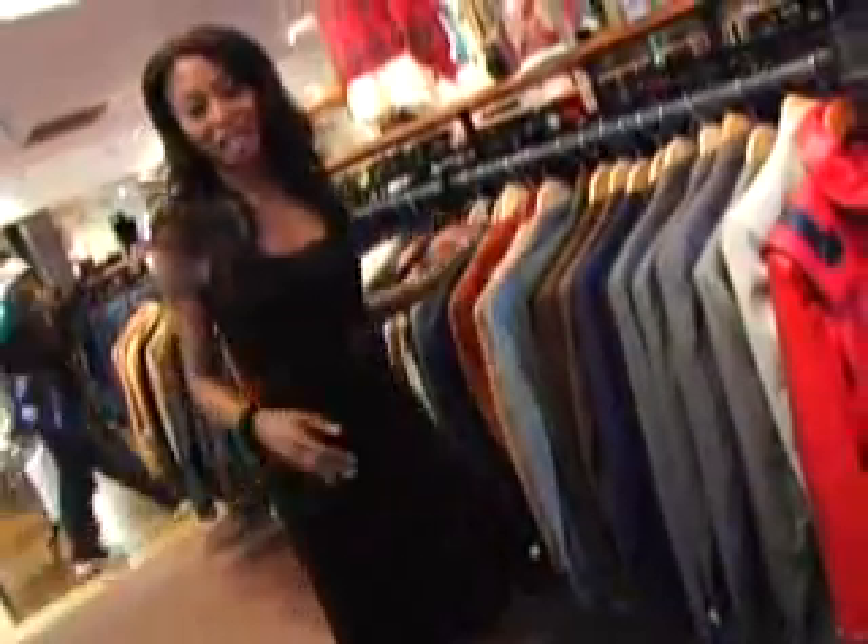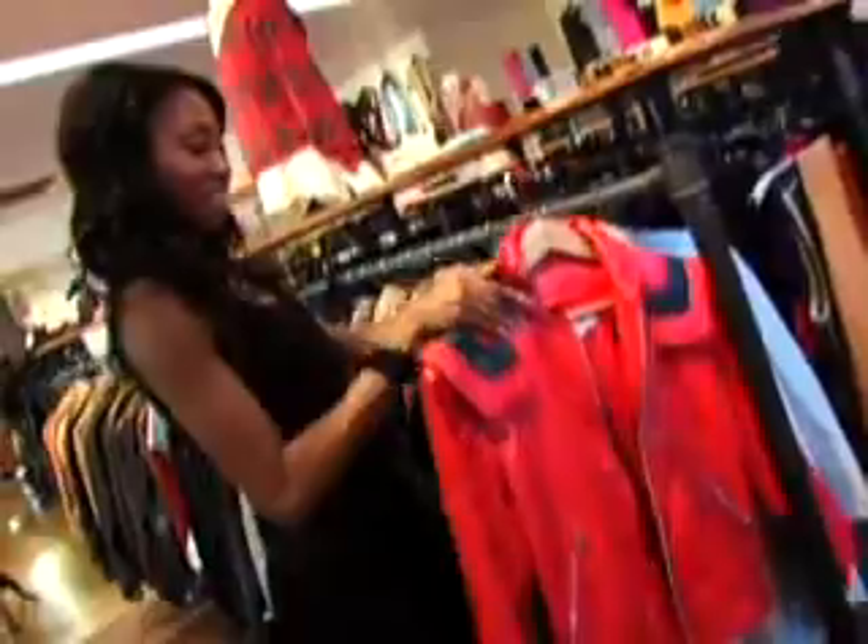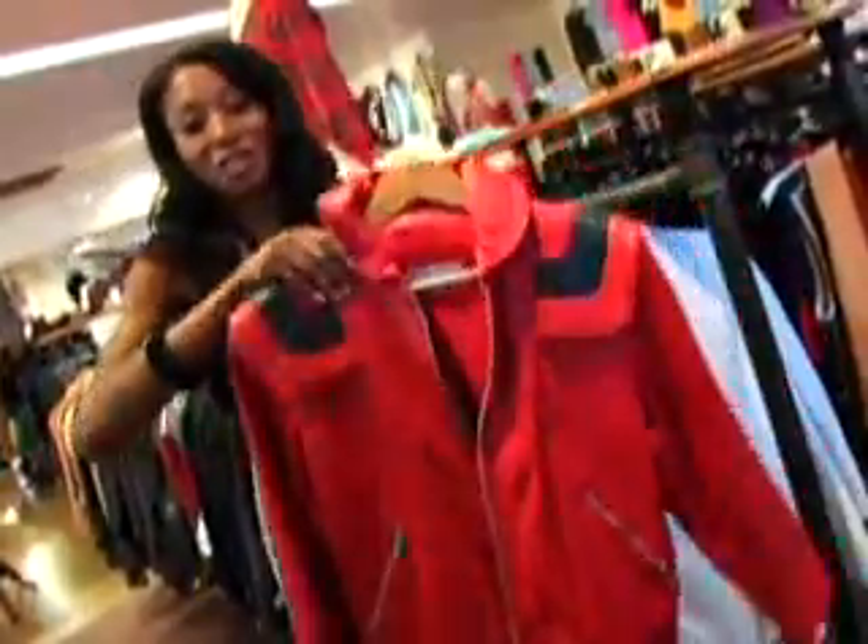I want to find a really cool jacket for my brother because he is my best friend. And I think we've done it. Beat it!